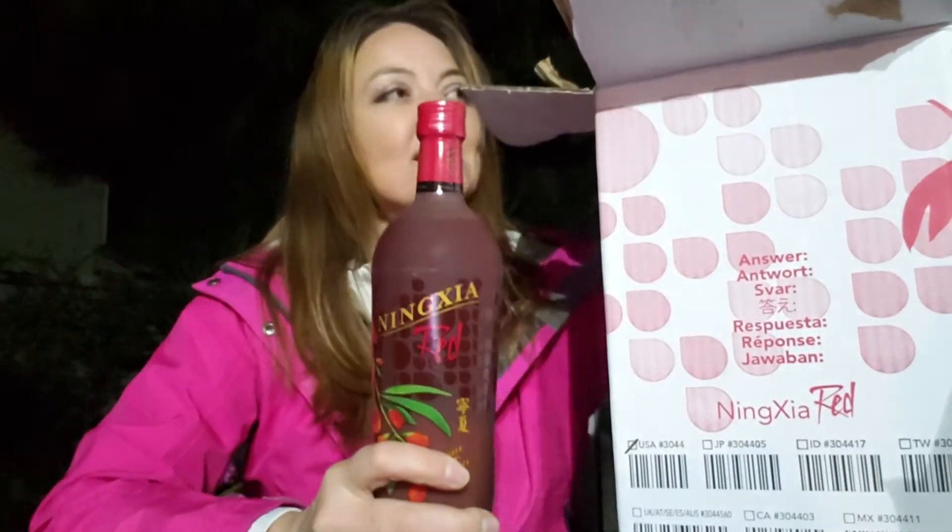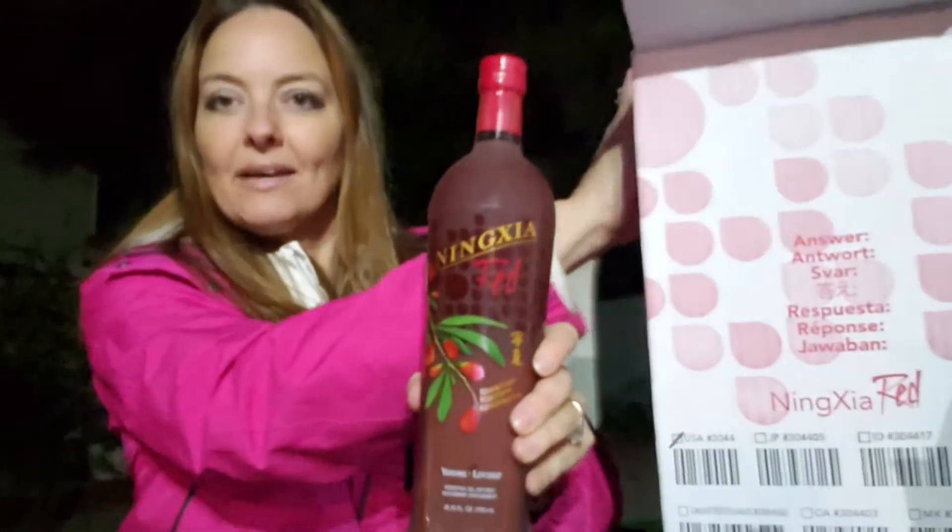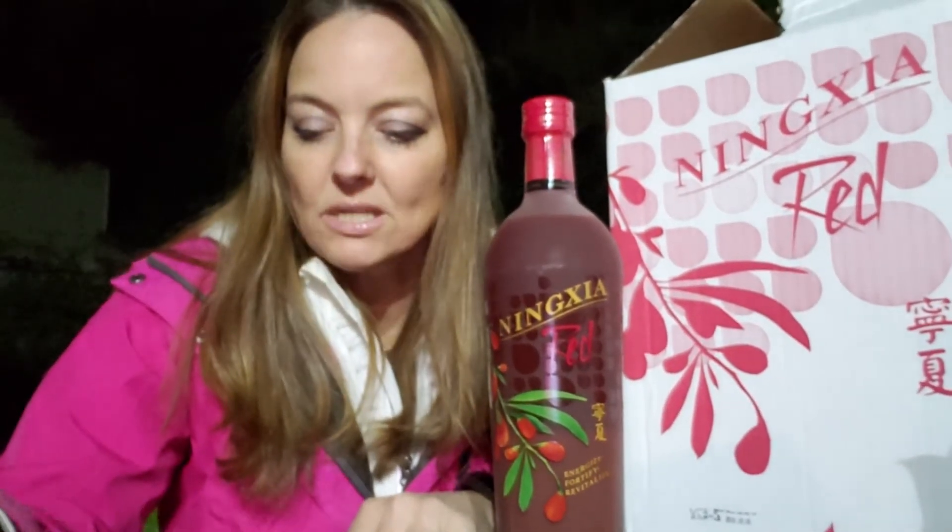Ningxia Red is a liquid supplement that is really good for immune boosting and your immune system. It has a lot of antioxidants. The wolfberry is the primary ingredient — it also goes by goji berry in the States. One of the great things about Ningxia Red is that it helps support healthy blood sugar levels, increases your energy, rejuvenates your body, helps support healthy bone structure, supports your immune system, and supports your eye health.